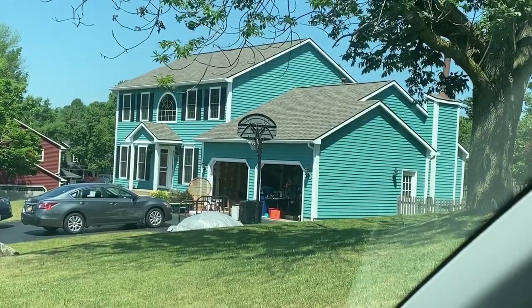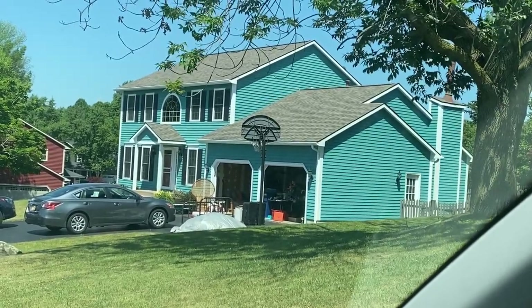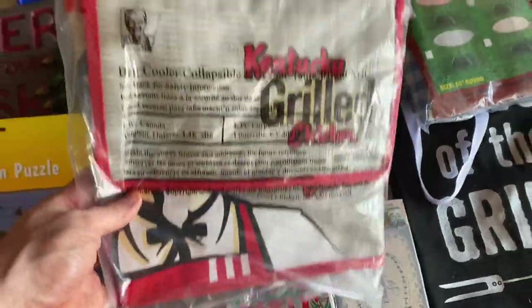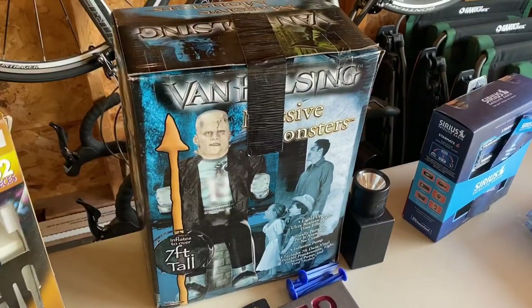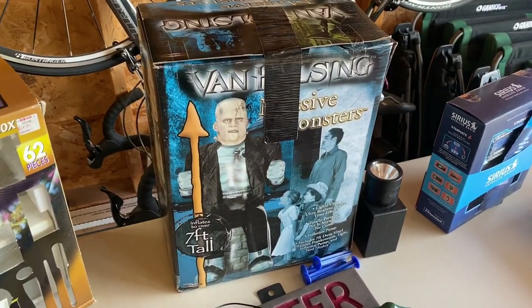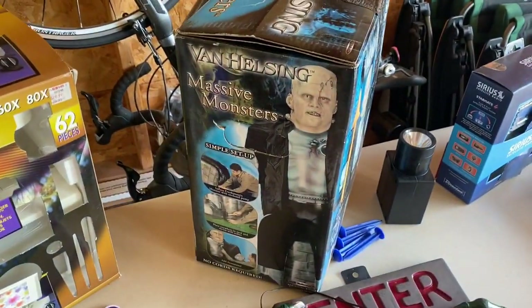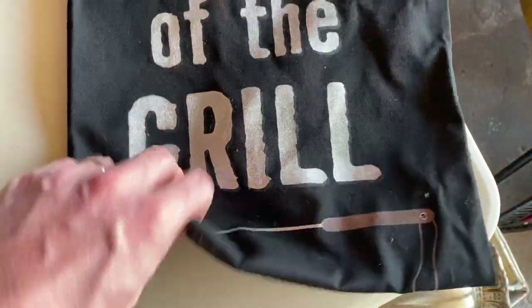This turquoise teal house is the first place we're going to start off today and see if there's anything hiding in that garage. This is the first item I found on the table — this KFC grilled chicken bag, and it's pretty neat. People love KFC stuff. But this was really the big find. If you ever see anything with Van Helsing, I have Van Helsing comic books and DVDs. It's an amazing piece, and this King of the Grill apron — also awesome — just a dollar for that and a dollar for the KFC bag.